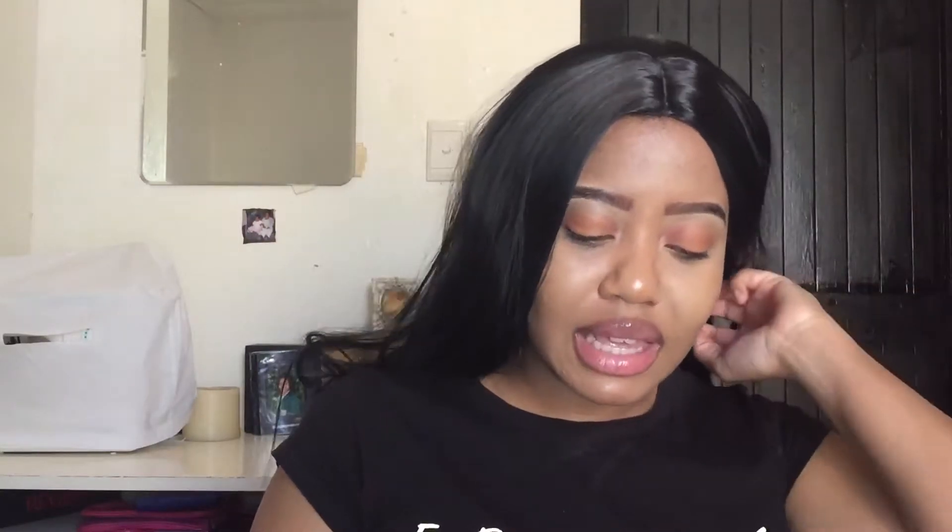A lot of serums you'd normally find cost from R100 to R250, and R250 is our whole budget here for this skincare routine. So after the serum, you have the Even and Lovely Moisturising Cream, which is R11.99.